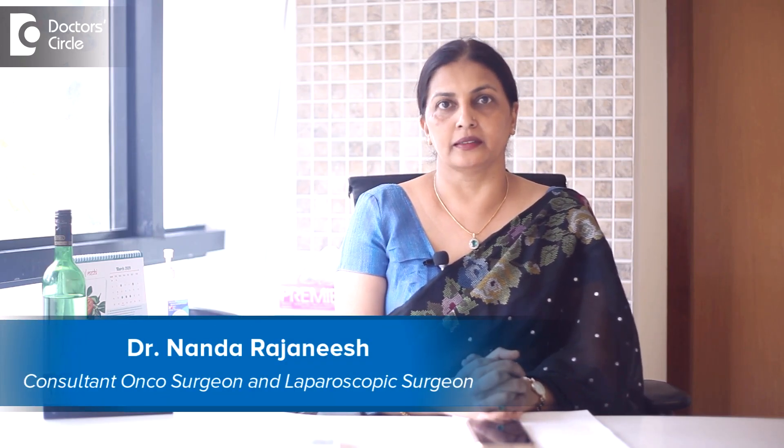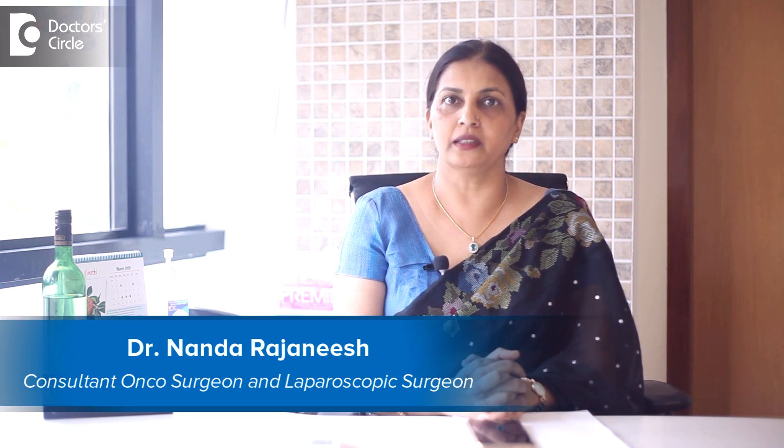I am Dr. Nanda Rajanish. I am a laparoscopic surgeon and a bariatric surgeon at Apollo Spectra Hospital and Sacra World Hospital.